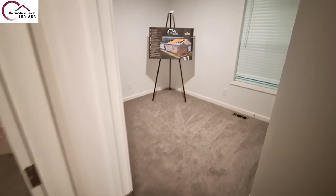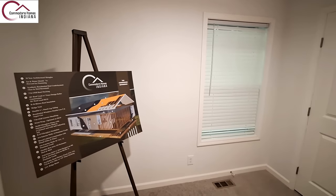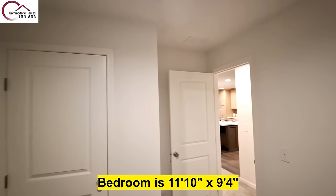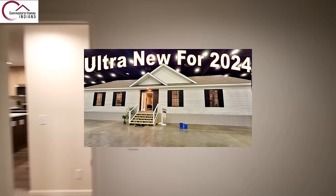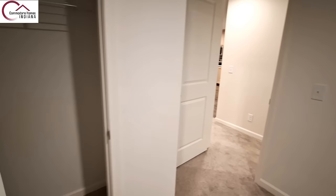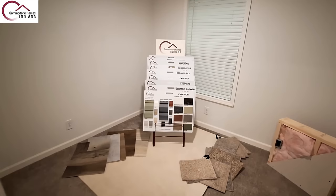Into the first of the two bedrooms — this is the very first Commodore home I have ever filmed. I'm going to get to film a lot of homes and manufacturers I've never filmed before. So far I've got a Pennwest, a Commodore, and a Richcraft. Let's step into bedroom number two.